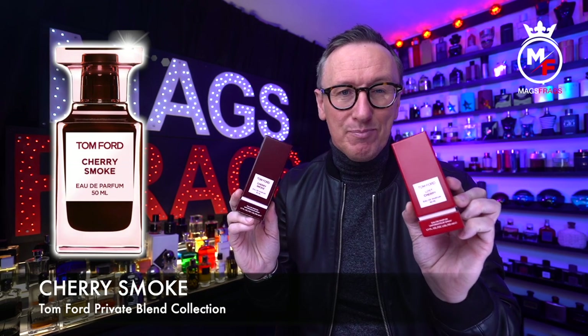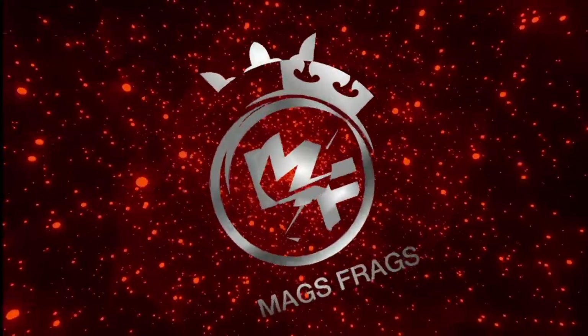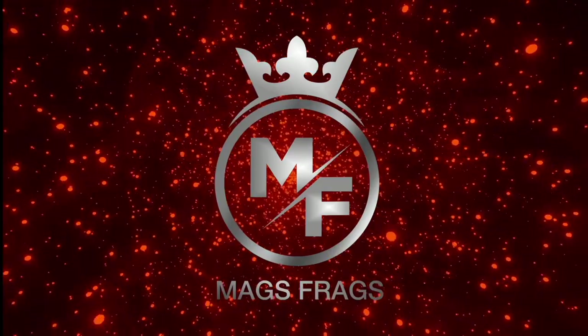In today's episode I'm really excited to be giving my thoughts on a brand new release from Tom Ford's Private Blend collection. This is called Cherry Smoke, which is a flanker to the hugely popular Lost Cherry from 2018. It's been out in America for a few weeks but was only officially launched here in the UK on the 2nd of January 2023. I managed to pick up a bottle from Selfridges on launch day and I've given it a couple of full wearings now, so stay tuned to find out what I think of this one and how it compares to the original Lost Cherry.